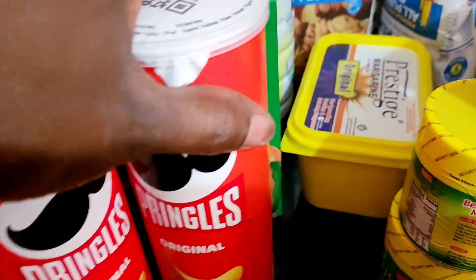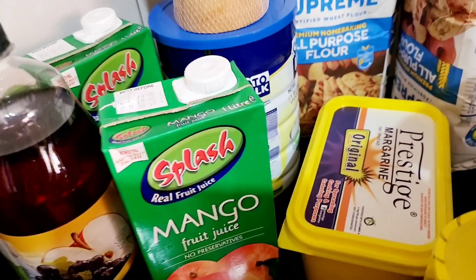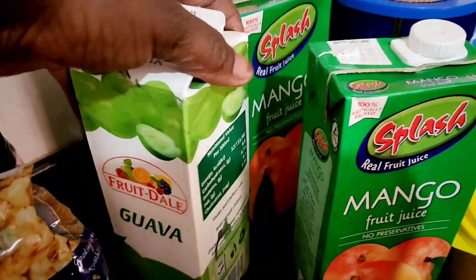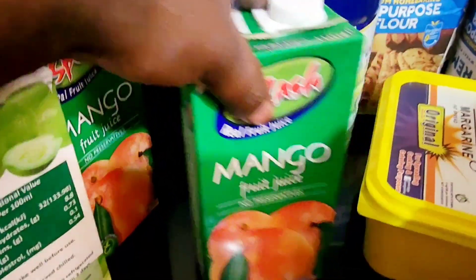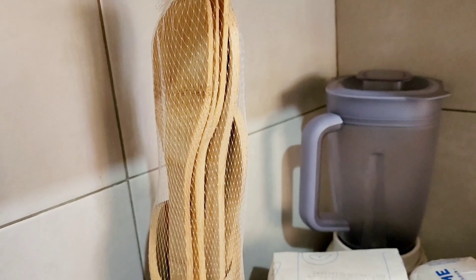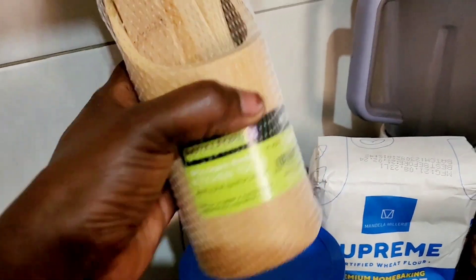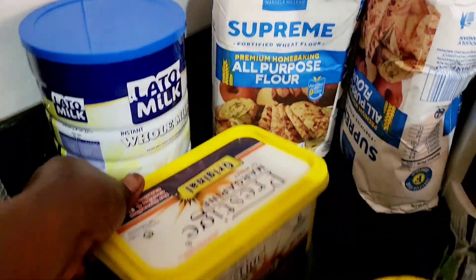I have Royco, tomato paste, and Pringles. Still on snacks and foodstuffs — I have Minute Maid, which is just mine. I have Fruit del Valle guava, it's good. I have Splash mango — I've always wanted to try this, it always looks so good, so this time I got it. I got Lato milk and Prestige.